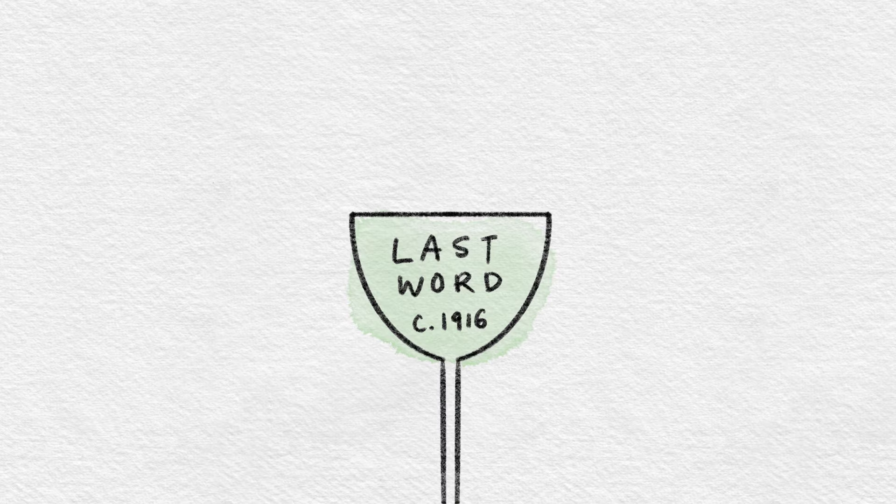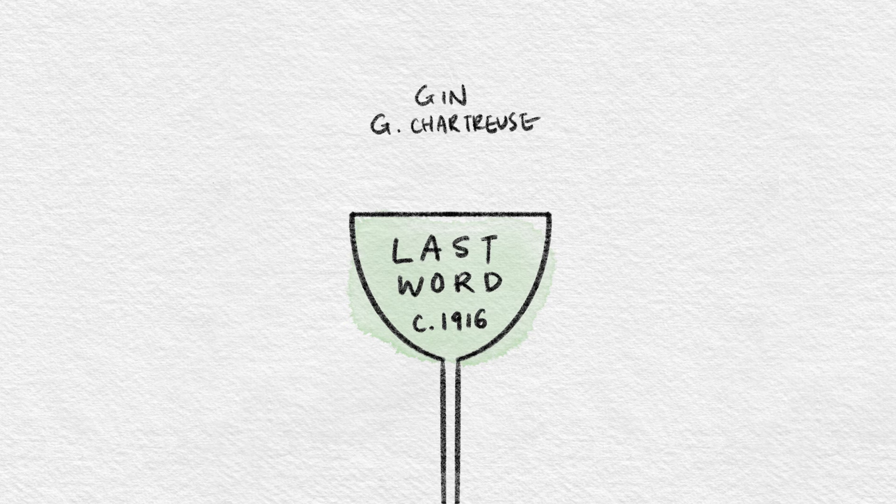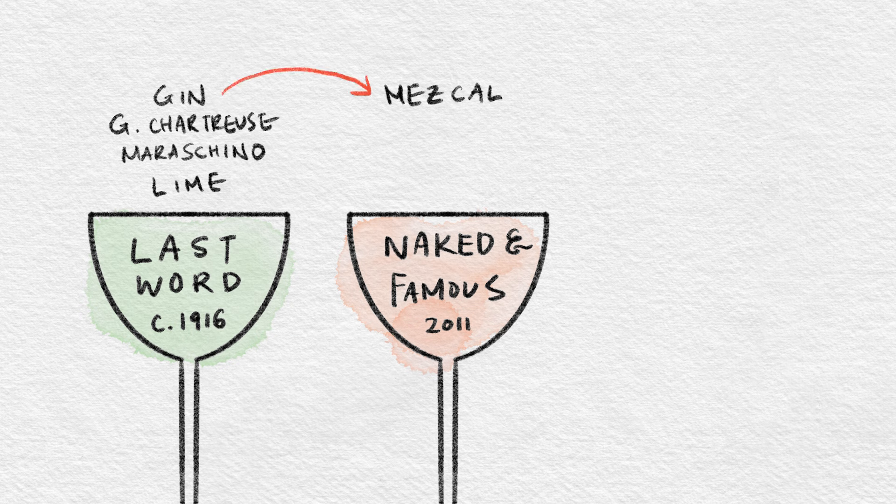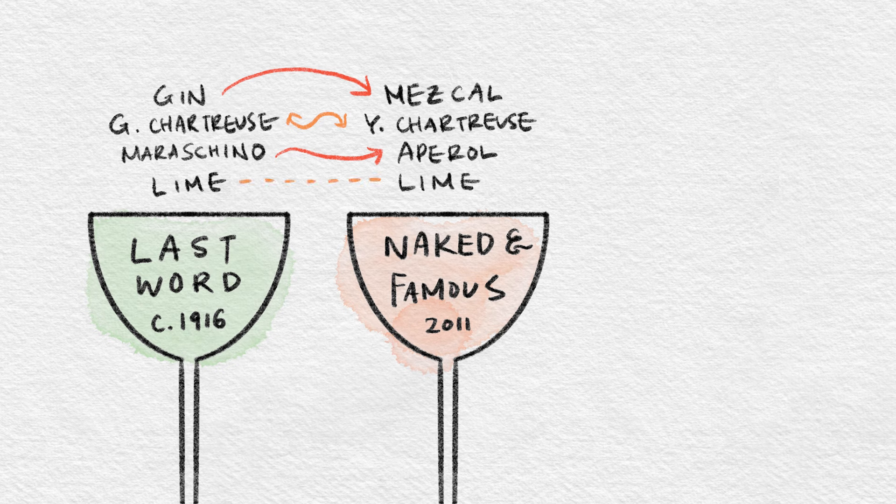Now, for the Division Bell — and this is where things get interesting. As a refresher, the last word template is gin, green chartreuse, maraschino liqueur, and lime juice. For the Naked and Famous, instead of gin we have mezcal; instead of green chartreuse, we have yellow chartreuse; instead of maraschino liqueur, we have Aperol; and the lime remains the same.